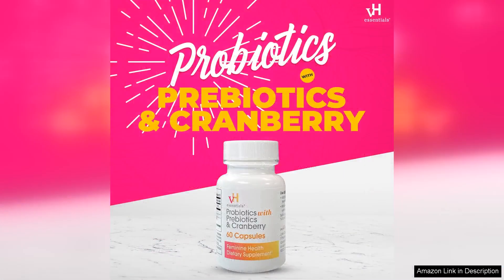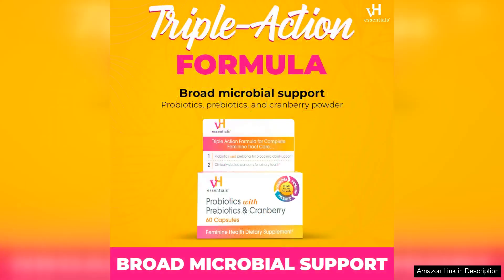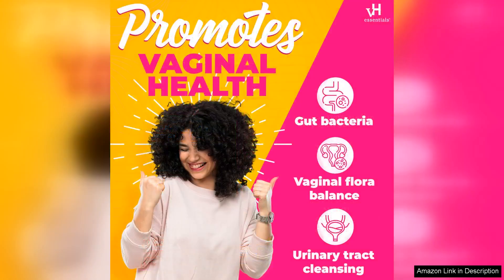The combination of probiotics and prebiotics is a standout feature. Probiotics help to replenish the good bacteria, while prebiotics serve as food for these beneficial microbes. This synergy seems to work effectively, as I've noticed a significant improvement in my digestive health and, most importantly, my feminine health.